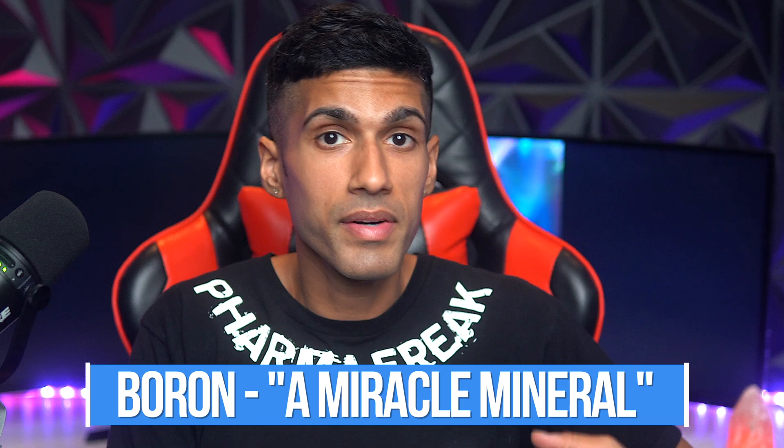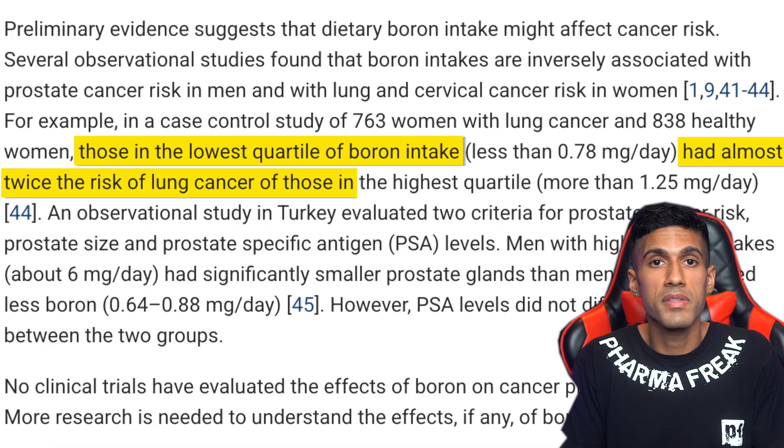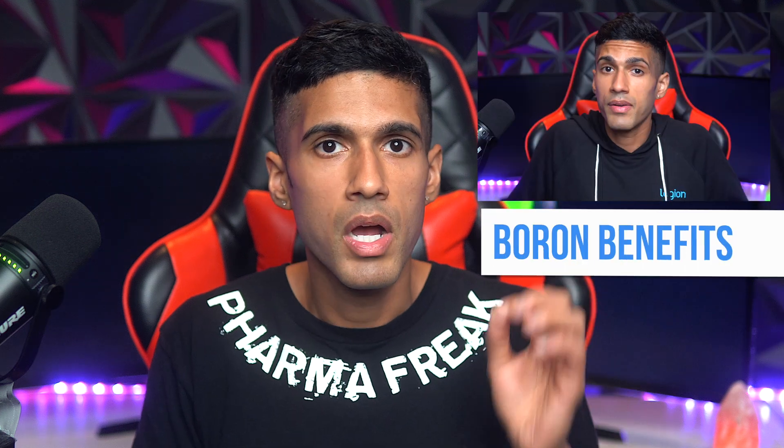Many people actually refer to boron as the miracle mineral, and we're continuously finding even more benefits with the compound for human consumption. In this study they were actually able to link low boron levels to a higher likelihood of experiencing specific types of cancers. We won't talk too much about the long list of benefits here — I've covered more of them in another video — so let's address the side effects.